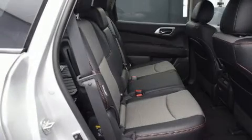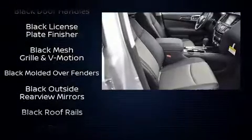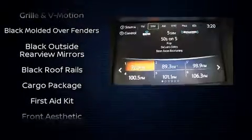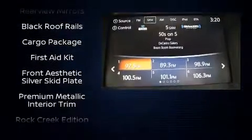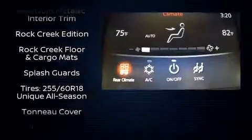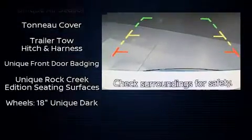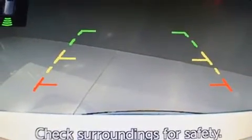Passenger security is always assured thanks to the various safety features such as head curtain airbags, front side impact airbags, traction control, brake assist, and four-wheel disc brakes with ABS. Electronic stability control ensures solid grip atop the road surface, no matter how challenging the driving conditions.